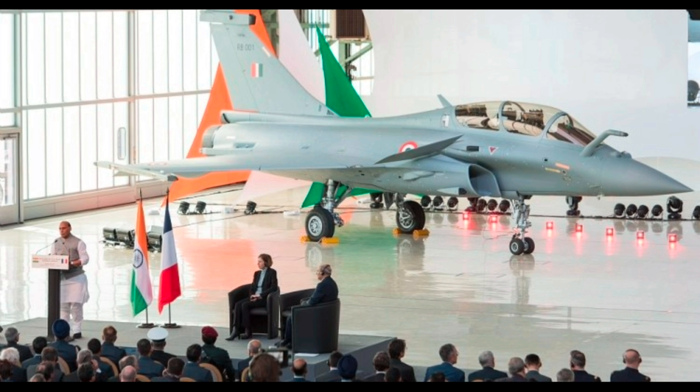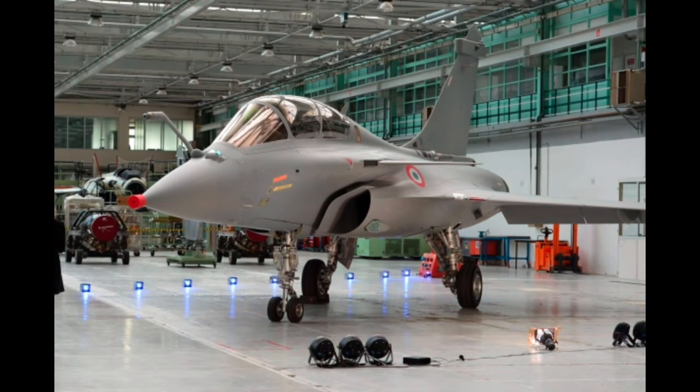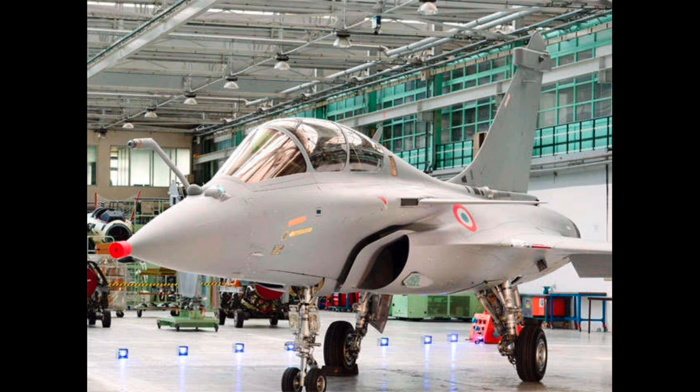These French twin-engine jets have a gross weight of more than 15,000 kg. They provide air support in depth strikes and destroy the enemy. The jet can detect 40 targets at the same time, and has a range of 600 kilometers — meaning it can hit a target 600 kilometers into enemy territory without crossing Indian airspace.